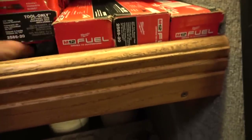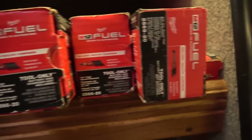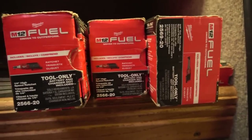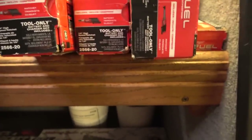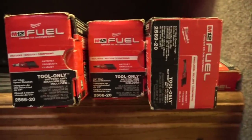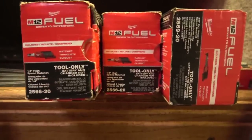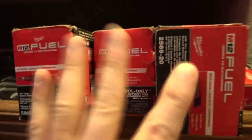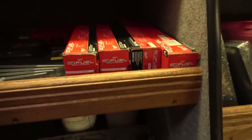I have some Milwaukee Fuel ratchets — quarter drive and three-eighths drive, regular length and extended reach ones. These are all the high-speed ones. It's a game changer when they came out with the high-speed version. Everyone's buying the high-speed ones. I don't even stock the older style with the round black head anymore because they made the head more compact and increased the RPM. These are much better sellers. I think they finally nailed it with this iteration of the design.